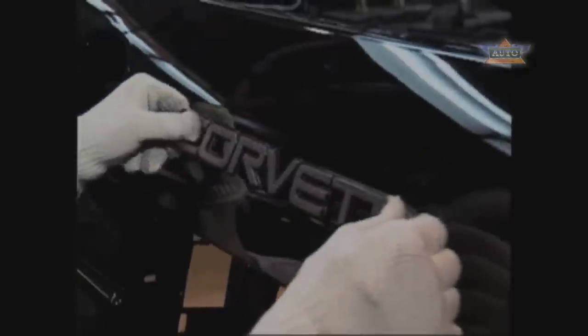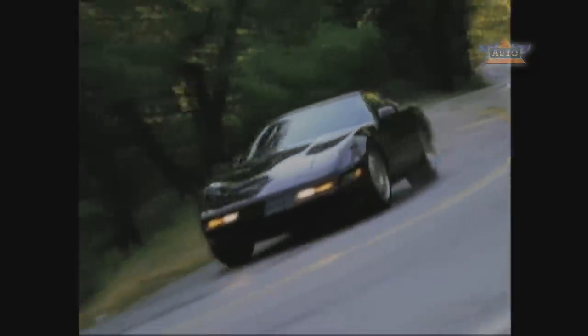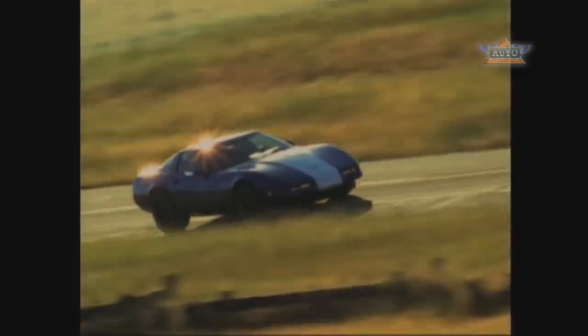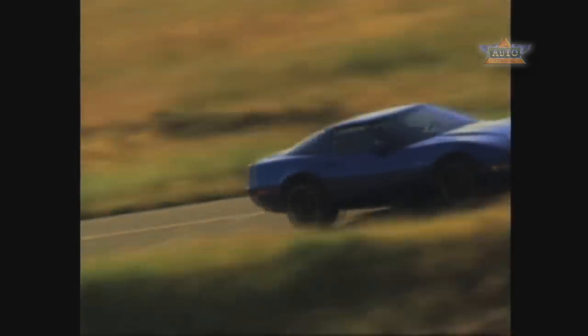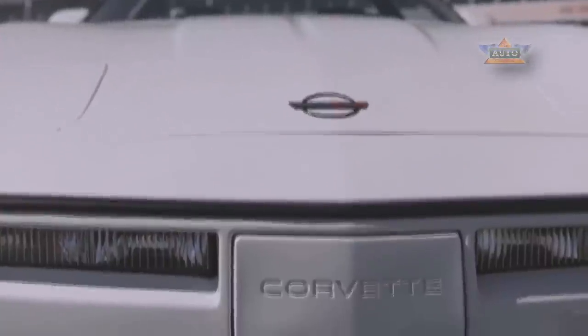Through the life cycle, in 1990 the mighty ZR1 was introduced with 375 horsepower. That car set a 24-hour endurance record averaging over 180 miles an hour — a record that stood for 12 years. Also on the racing front, the Corvette competed in the SCCA showroom stock endurance challenge and went undefeated, to the point where they took the Corvette out of that series and created a unique Corvette Challenge series run by factory-prepared race cars.